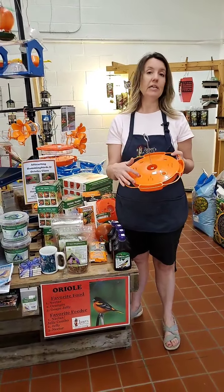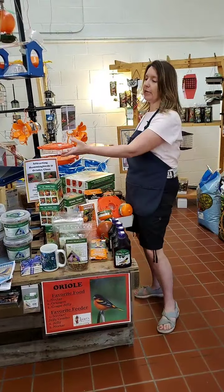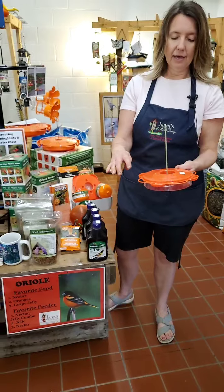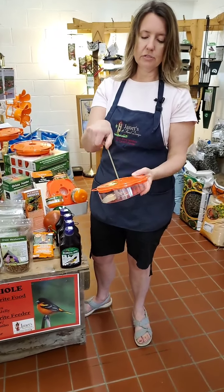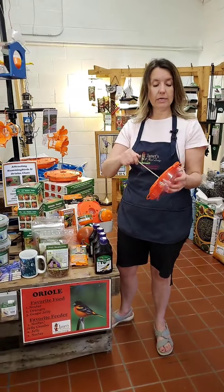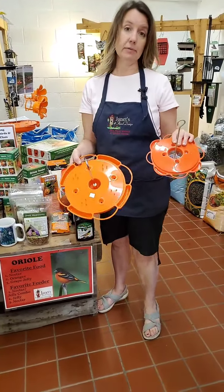If you're feeding nectar, you need a feeder that has a hole big enough for them to get their beak in. This feeder feeds all three. This is a smaller version that also feeds all three — jelly, nectar goes inside, and then you unscrew this and put the hook through the orange and screw it back on. This feeder, as well as the other one I showed you, has ant moats in the very center — you can fill that inner space with water, and the ant will come down the hook, hit the water, and not be able to get to the nectar.